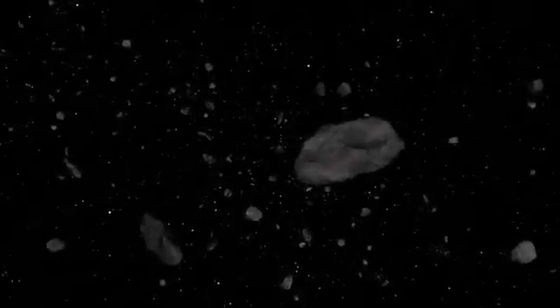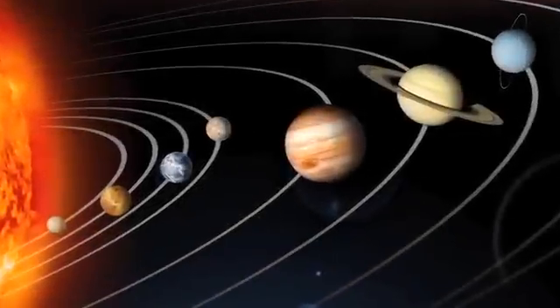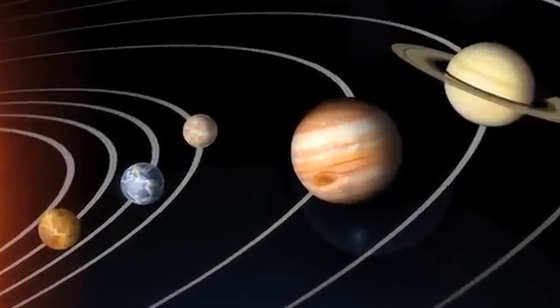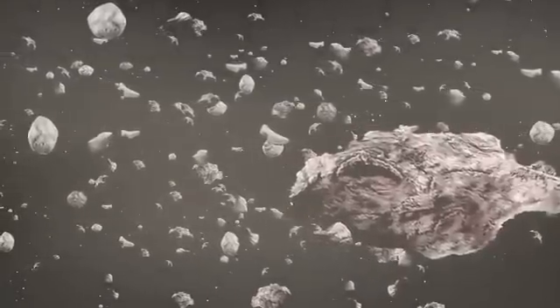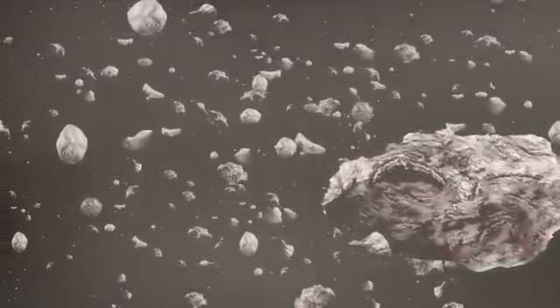Asteroids are scraps of the original building material of our solar system, so they tell us about our own origins. After the planets formed, residual material remained. Bits of dust and rock bumped into each other, sometimes sticking together and sometimes scattering.